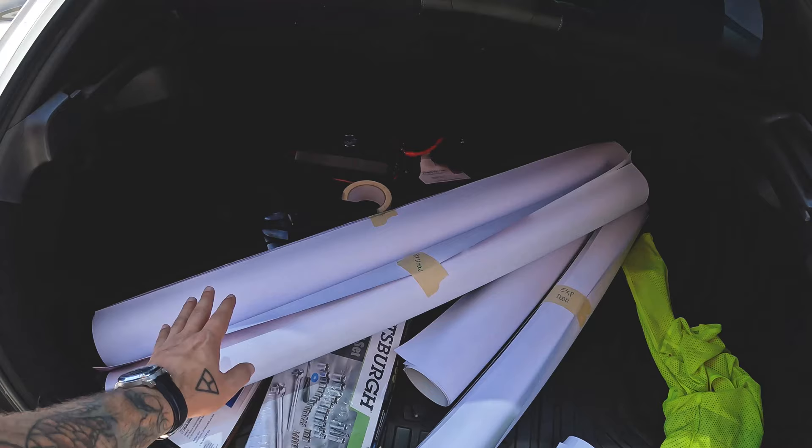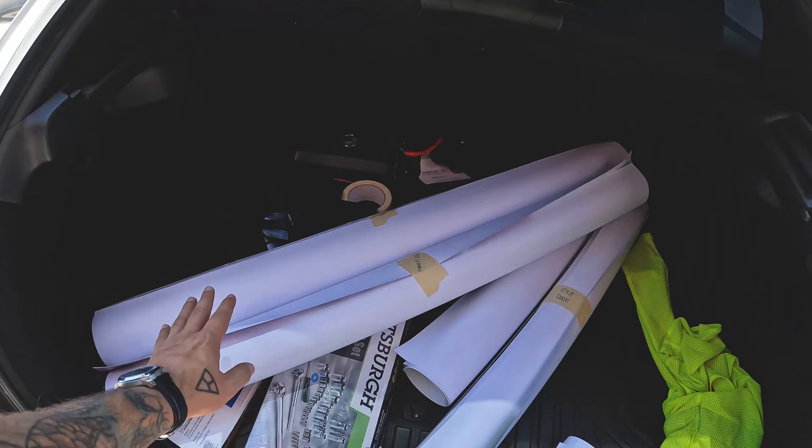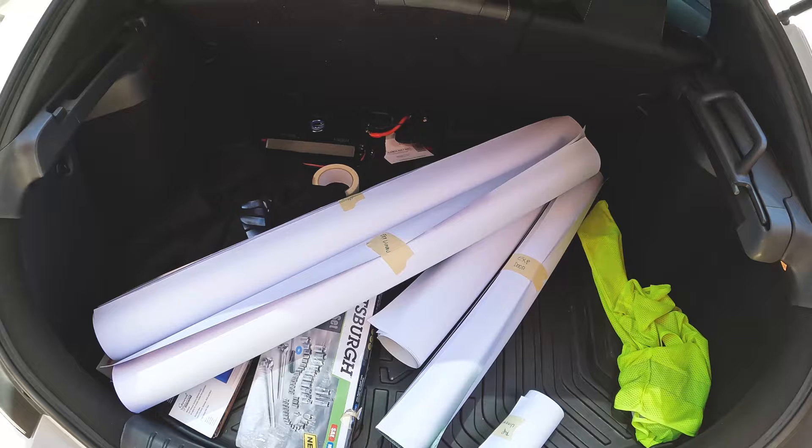I have everything loaded in the back — well, not everything, I still gotta get the toolbox. We got the rolls for the windows and that's all we need.